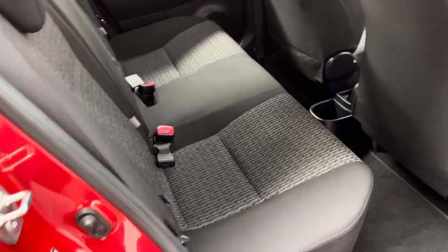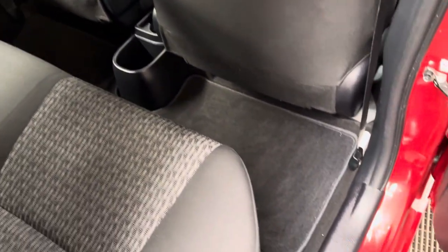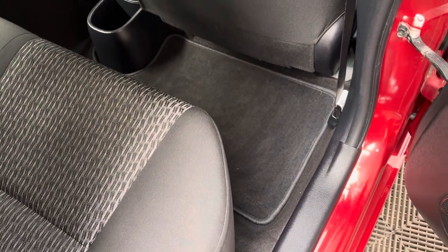The rear bench has three individual seat belts and rear passengers have their own drinks holder in the centre. It's also good to see the car still has the original Toyota carpet floor mats as well.